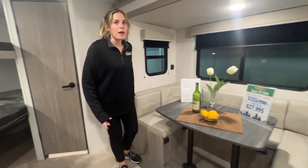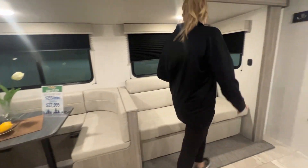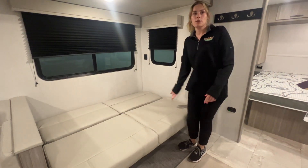Coming over here, you have a U-shaped dinette that will convert down into a bed for you. You also have a sofa with even more storage underneath of it, and it doubles as a bed for you.